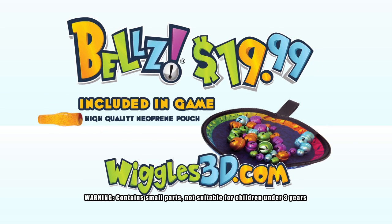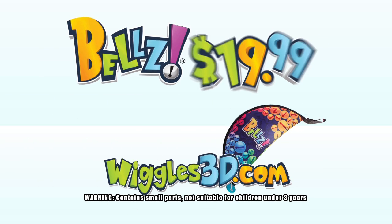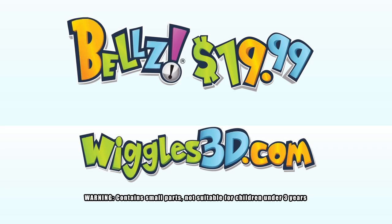Included is the neoprene pouch, 40 colorful custom bells, and a dual power magnetic wand. All for only $19.99! Visit Wiggles3D.com for more information!